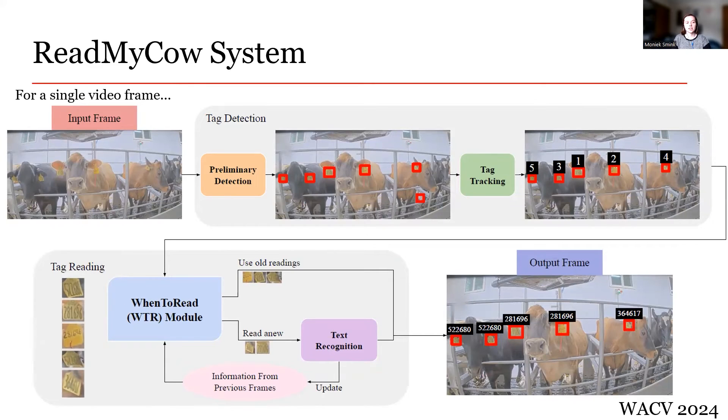Let's go over the ReadMyCow system's detection pipeline. For a single input video frame, it first enters the tag detection step. The preliminary detection model detects each ear tag from the video frame. Then the tag tracking model assigns a tracking ID to each of the ear tag instances, depending on whether the model has seen this tag before in previous frames. Next, the frame enters the tag reading step, where the best reading for each tag is found according to the When to Read module. Each tag is either read anew using the text recognition model, or a previous reading of the tag is forwarded according to information from previous frames. The tag reading is aggregated to the tag bounding box, and an output frame is returned.